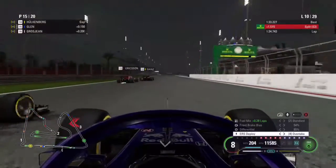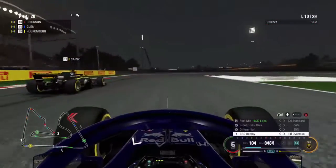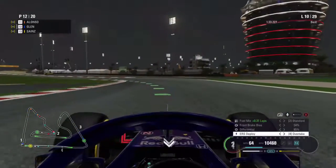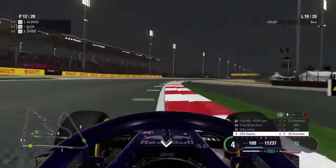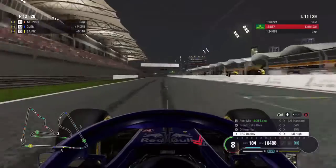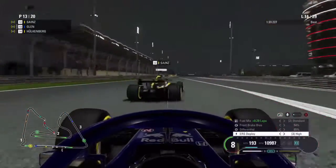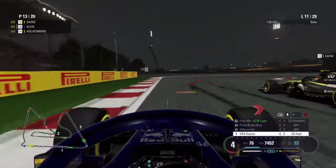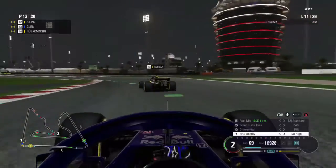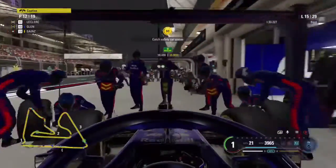Cutting to the start of lap 10, we've got DRS on Hulkenberg and go to overtake him, but we also look up the inside of Ericsson and Sainz — a potential triple overtake. And yes we can make it stick, up to P12! But on lap 11, Sainz is back under pressure and overtakes us with some ease, unfortunately. We try to stick it around the outside but can't make it work.